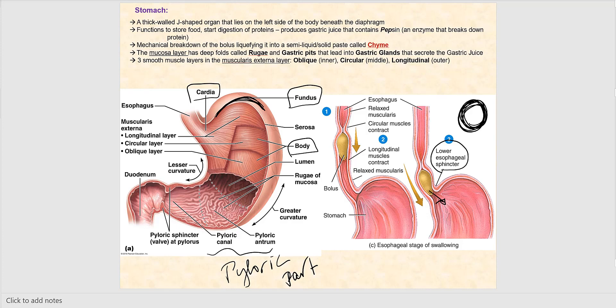The function of the stomach is to begin chemical digestion of proteins. It contains an enzyme called pepsin, which breaks down the substrate protein. The stomach also performs mechanical breakdown of the bolus, liquefying it into a semi-pasty solid called chyme. The bolus remains in the stomach until it reaches that consistency, because once it leaves and enters the small intestines, chemical digestion cannot occur if it's still a solid chunk.